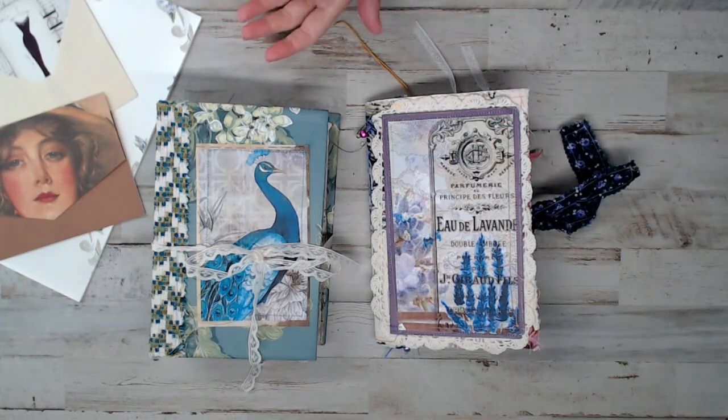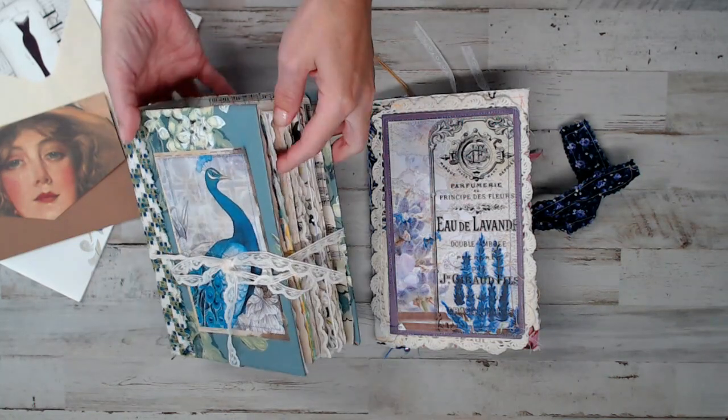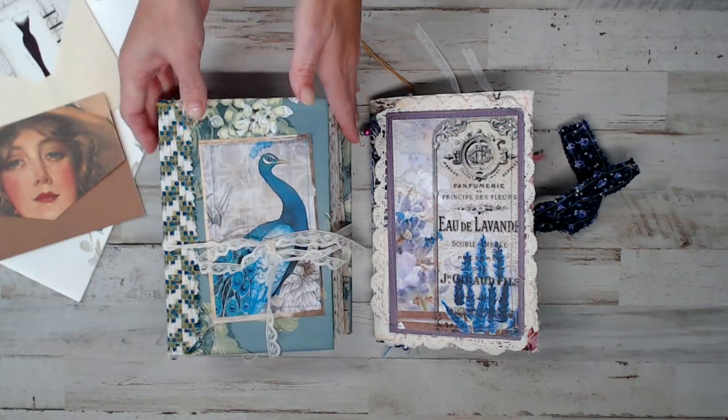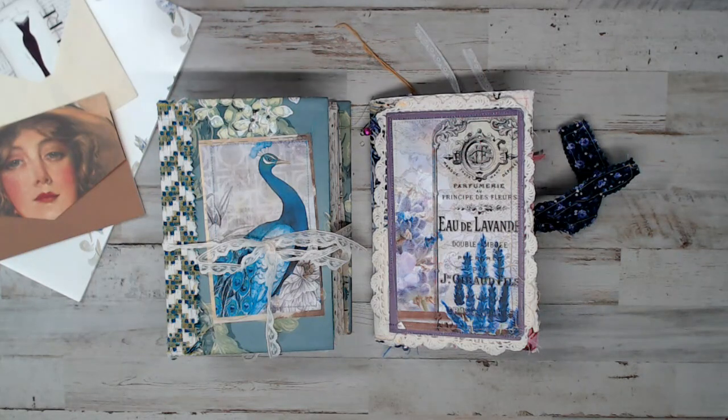She also has digital kits in her shop. The things that you see in these journals are part of her digitals. Her digital kits are, I think, like $2. It's crazy. And she has wallpaper packs and wallpaper that she sells as well.